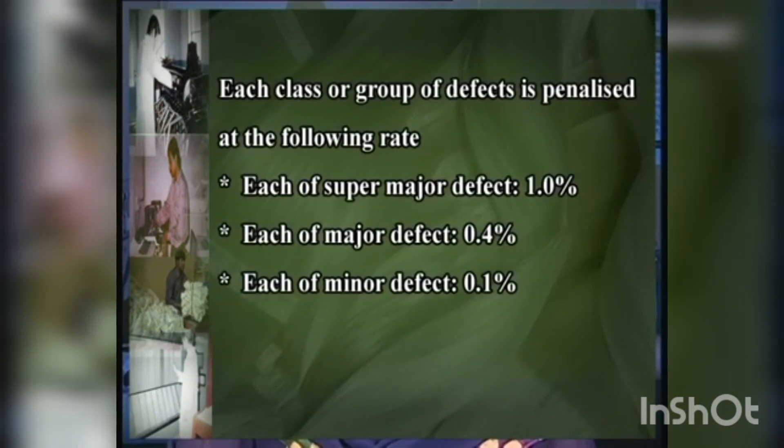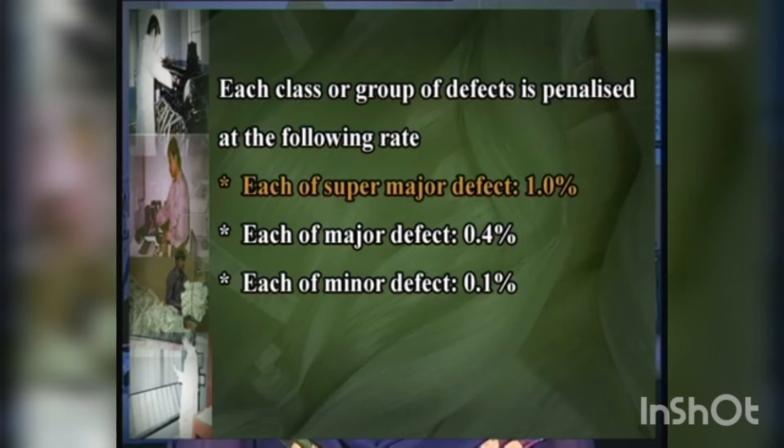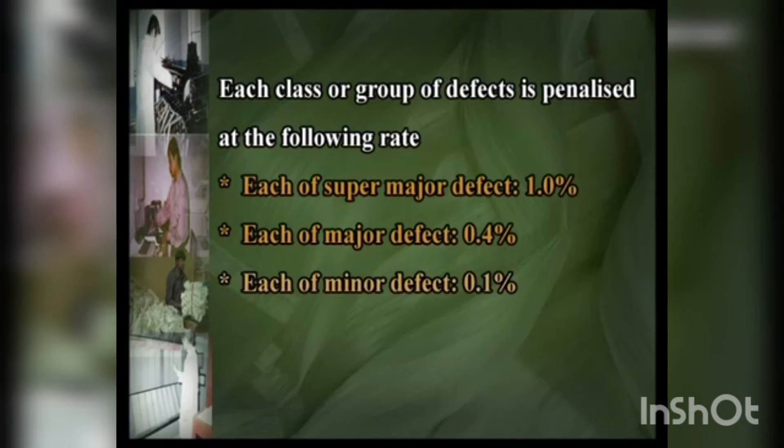Recording of the results: each class or group of defects is penalized at the following rate — each supermajor defect: 1 percent; each major defect: 0.4 percent; each minor defect: 0.1 percent. The total penalty for the defects in 100 panels is calculated and deducted from 100 to get the cleanness percentage. The record will show the number of defects under the cleanness test.